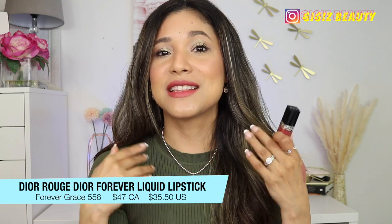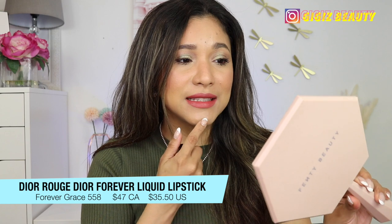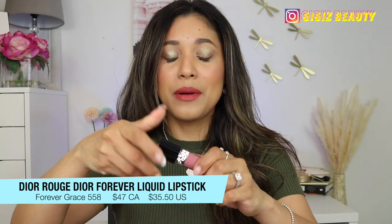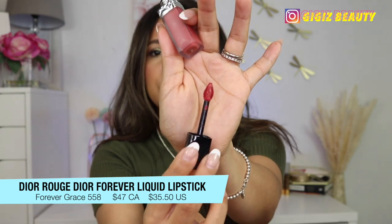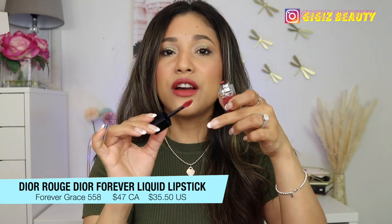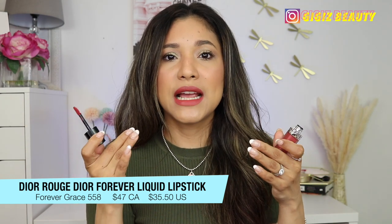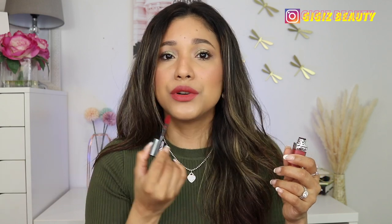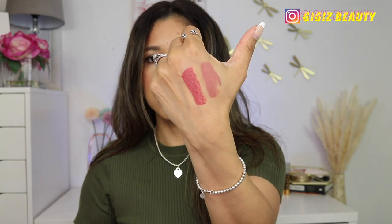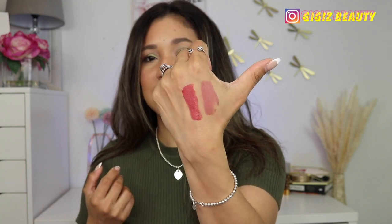This is Forever Grace — a very bright, super pretty strawberry kind of shade. I did want to mention the applicator: it's one of those pointy, flat applicators. The applicator picks up enough product so you can cover both lips with just one swipe. Both colors were very opaque; I didn't feel like I had to do too many passes — one or two were actually enough to fully coat my lips. I'm going to swatch the other shade beside it so you can see. Very beautiful, very bright, very vibrant shades in this line.